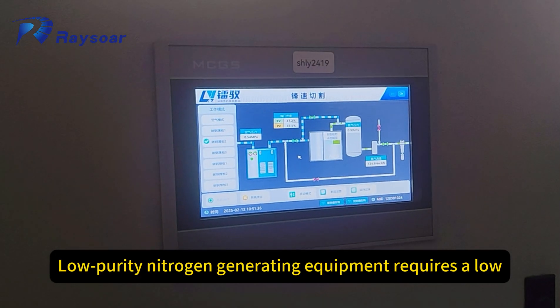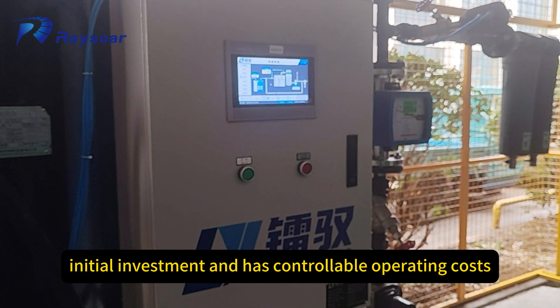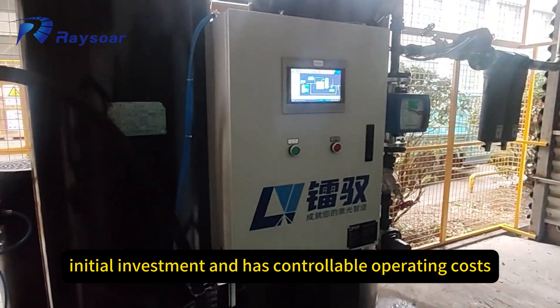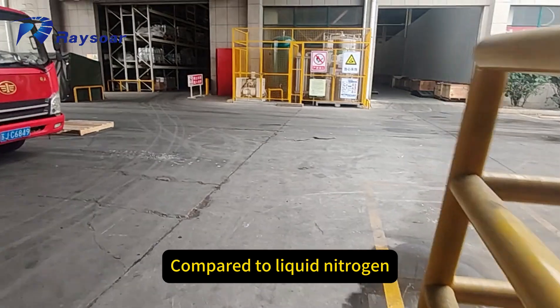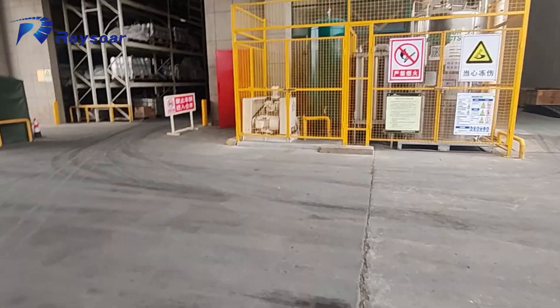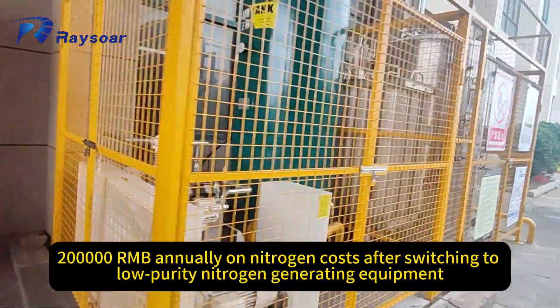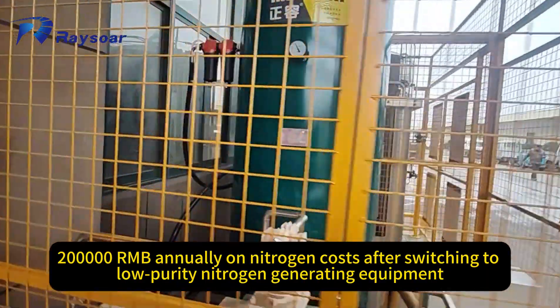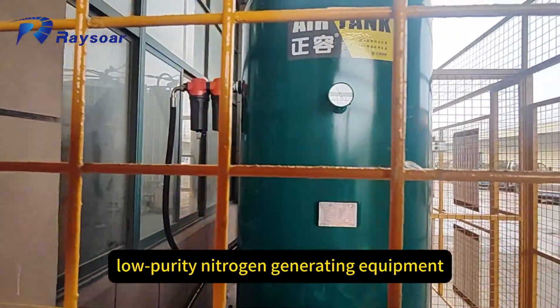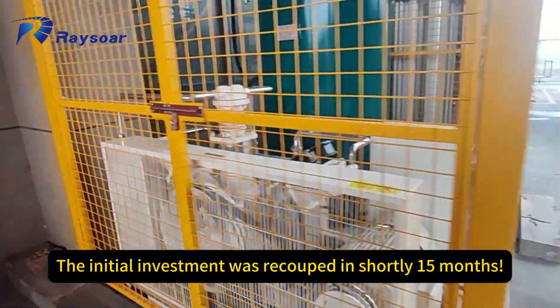Advantage 1: Cost effectiveness. Low purity nitrogen generating equipment requires a low initial investment and has controllable operating costs. Compared to liquid nitrogen, it can save substantial costs in the long run. For example, a Jiangsu-based automotive parts company saved over 200,000 renminbi annually on nitrogen costs after switching to low purity nitrogen generating equipment. The initial investment was recouped in just 15 months.